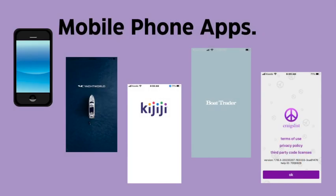These are the mobile phone apps that we use here in Canada: Yacht World, Kijiji, Boat Trader, and Craigslist. They're all pretty good.